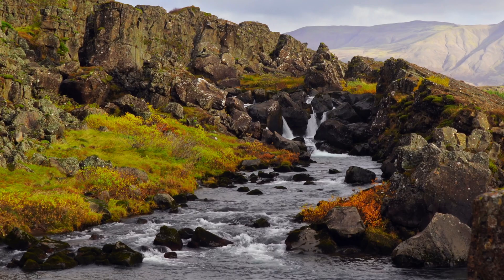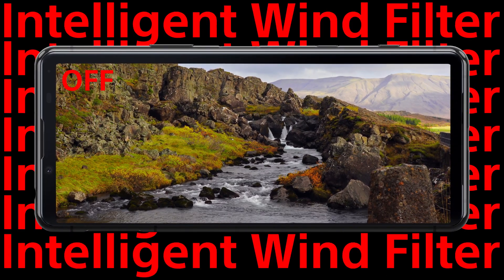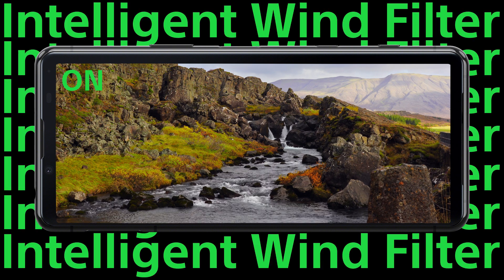When it comes to shooting movies, our industry-leading audio separation technology, Intelligent Wind Filter, features on the new Xperia 5 Mark II to filter background wind sound out of your videos.